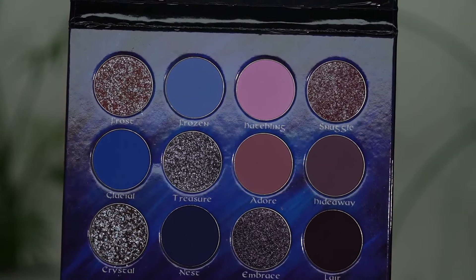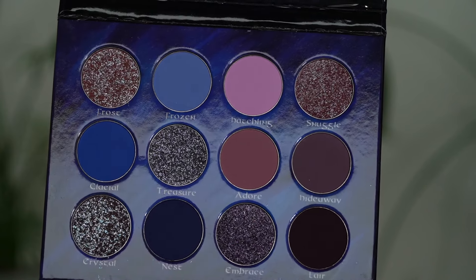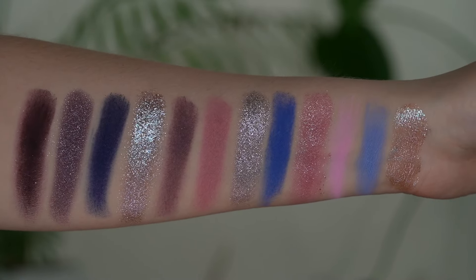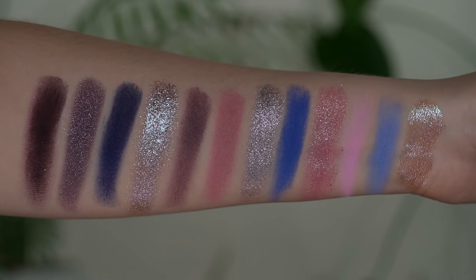You might have already noticed it is a larger eyeshadow palette — there are 12 eyeshadows instead of nine. This is the first time they're launching a larger palette, and I love love love this color story. It is such a knockout. I love the pink in here, the periwinkle, the dark blue, and then of course some browns.